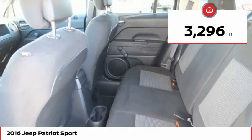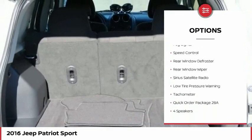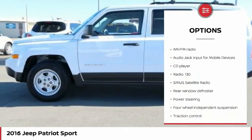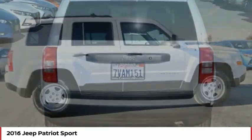Here are some of this vehicle's great options: Electronic Stability Control, Brake Assist, Traction Control, Fog Lights, Speed Control, Rear Window Defroster, Rear Window Wiper, Sirius Satellite Radio, Low Tire Pressure Warning, and Tachometer.